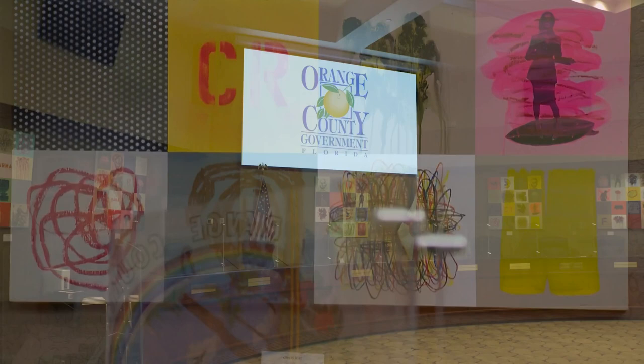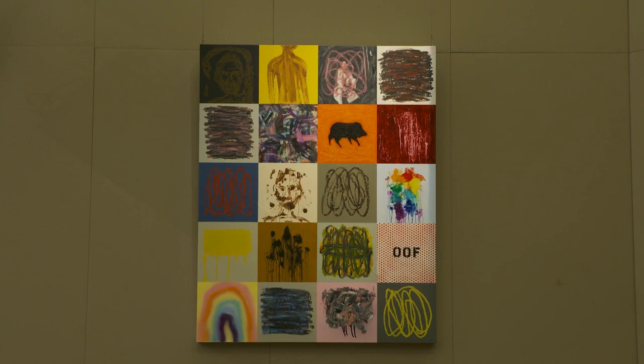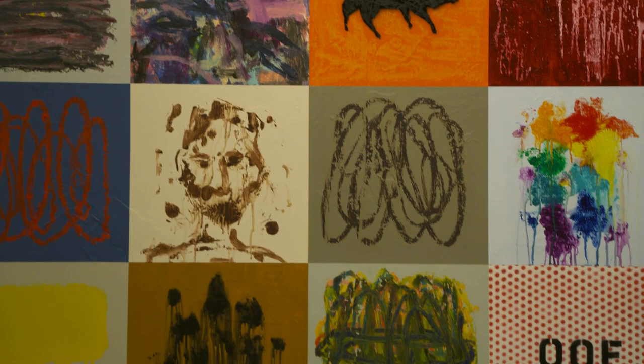These other three pieces in the back are four feet by five feet — they're newer ones. But the idea is it can just multiply and keep going.